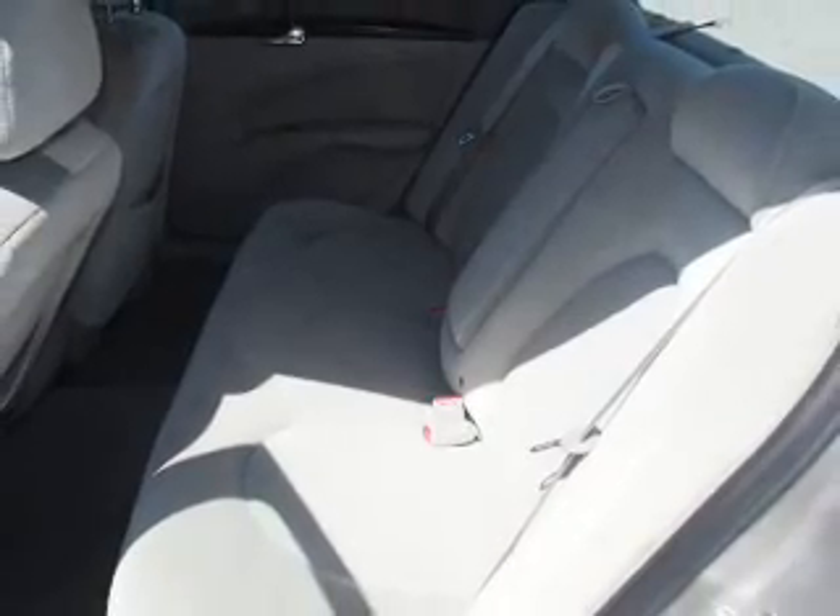Inside you'll find steering wheel controls, front airbags, side airbags, an adjustable tilt steering wheel, and cruise control.